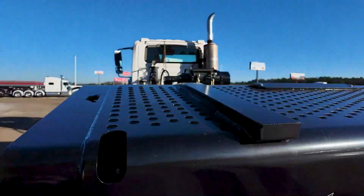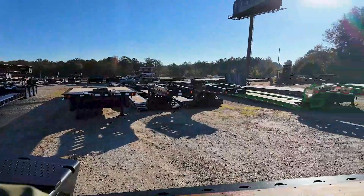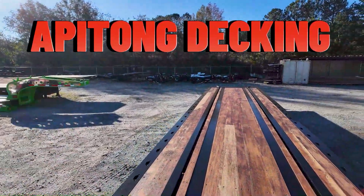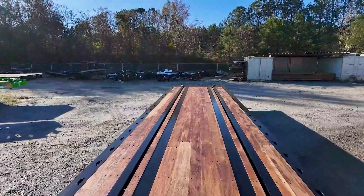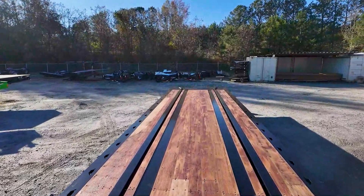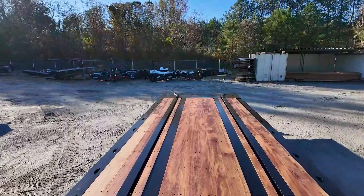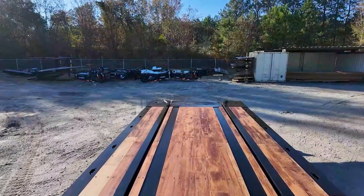Those work lights are actually really bright. This one has full Apitong decking, and obviously the railroad option. This trailer is available in 48, 50, 53, 57-foot, and a California-legal 50-foot configuration.